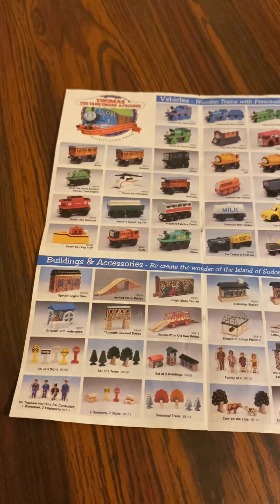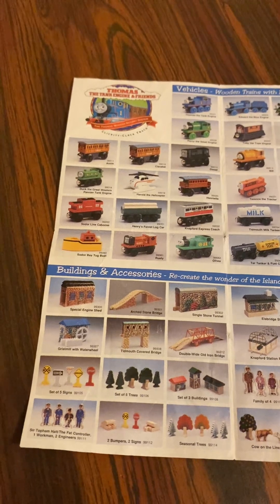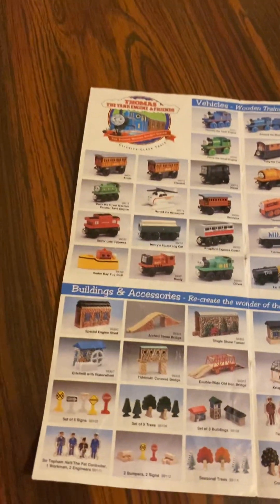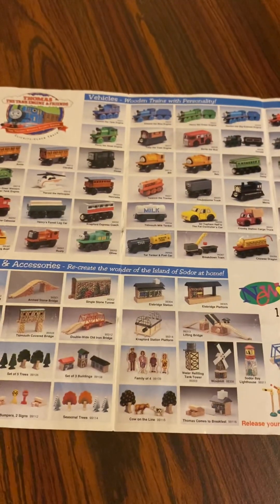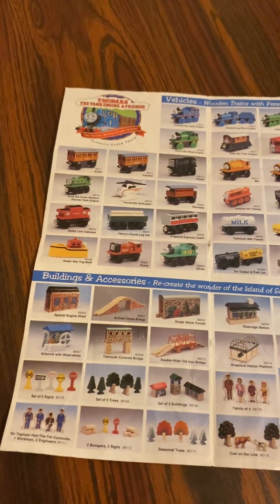You've got the building accessories — we create the winter island layout at home. We have a single stone tunnel. On the front there's a special engine shed, arched stone bridge, single stone tunnel, Ellersbridge station.